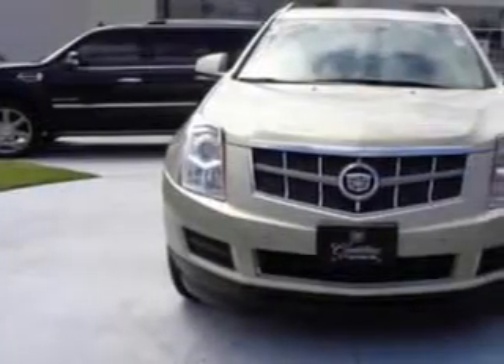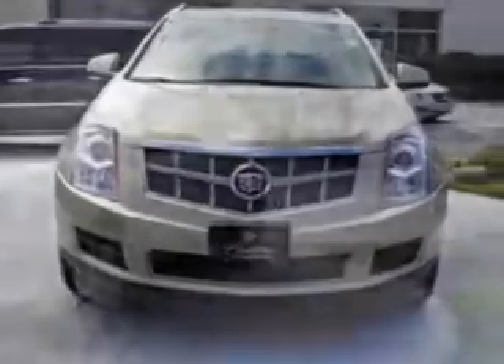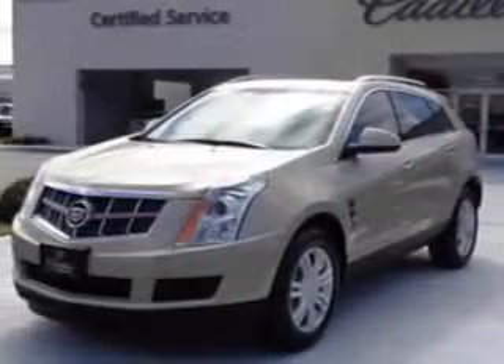Check out this gold 2011 Cadillac SRX SUV all-wheel drive, equipped with a 6-cylinder engine and an automatic transmission.